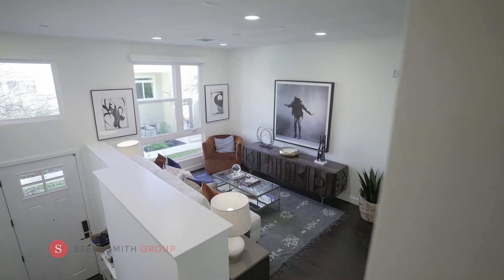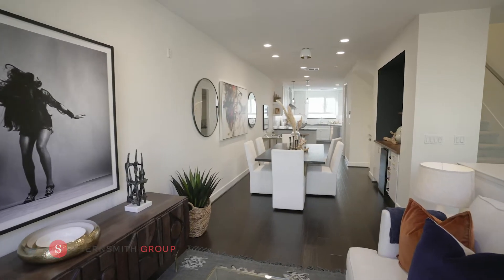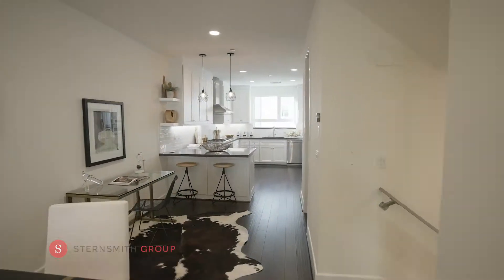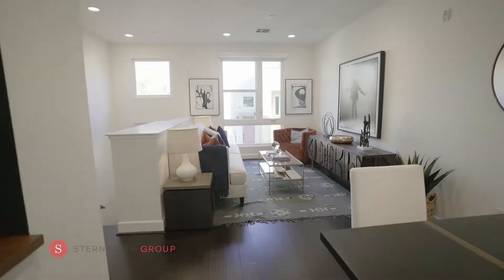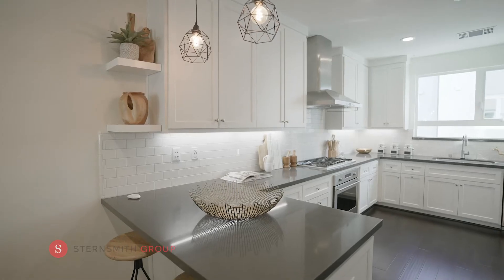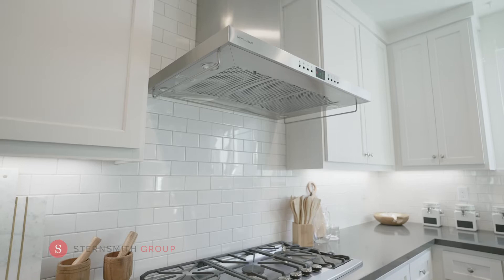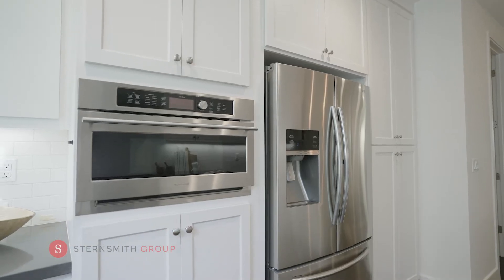This two-bedroom, two-and-a-half-bath townhome is ideally situated in the interior location. Enjoy an abundance of natural light with this fantastic floor plan featuring an open living room, dining room, and kitchen. The kitchen features include white shaker cabinets, gray quartz countertops, tiled backsplash, gas range, a built-in microwave, and stainless steel appliances.